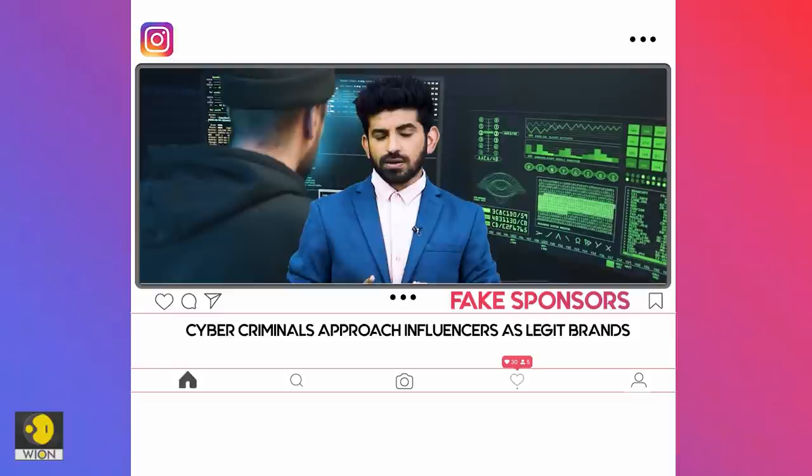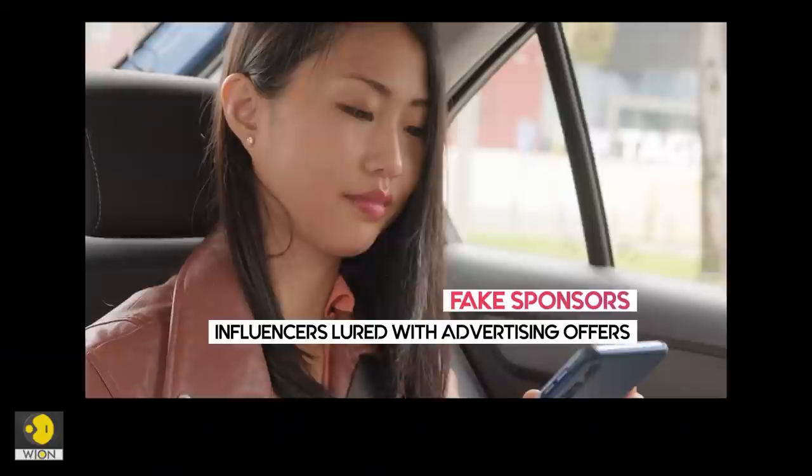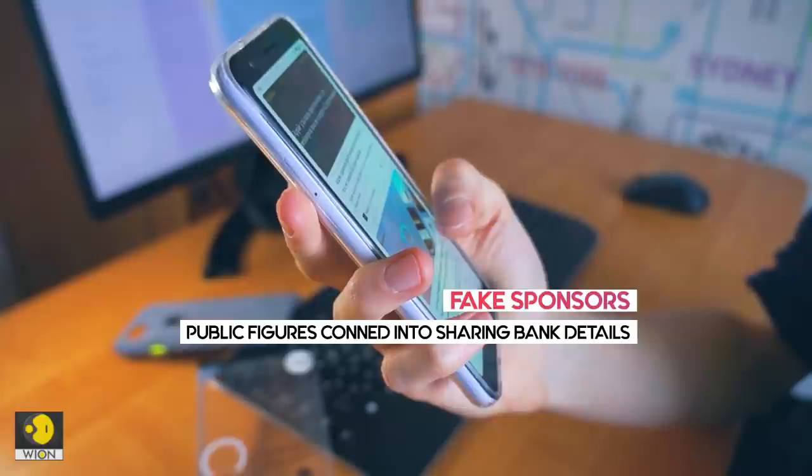Not just general users, scammers are even exploiting influencers. So if you are one, be cautious. Scammers sometimes pretend to be an established brand and lure potential parties for an advertising deal.